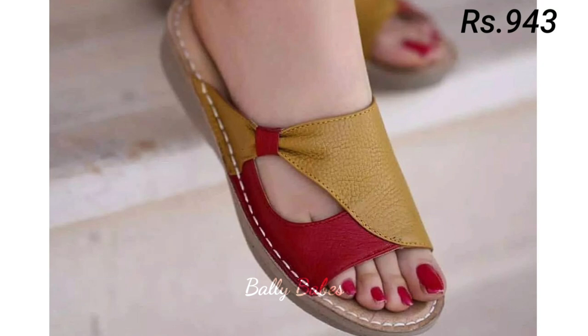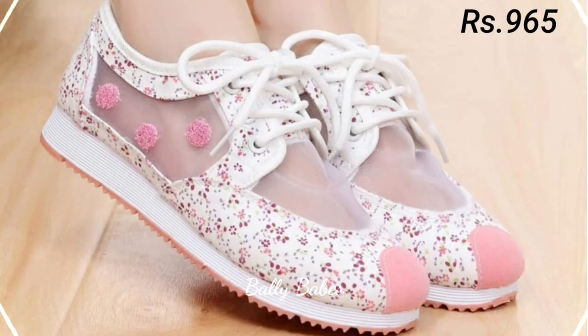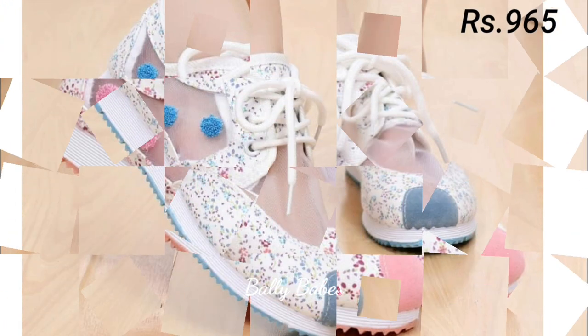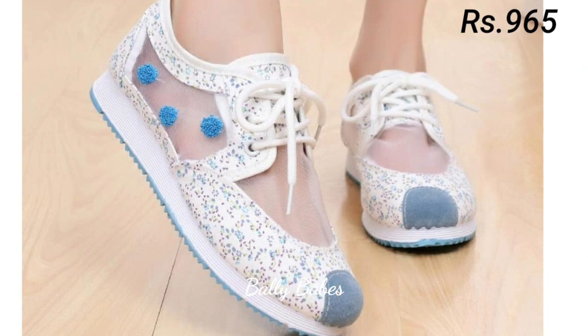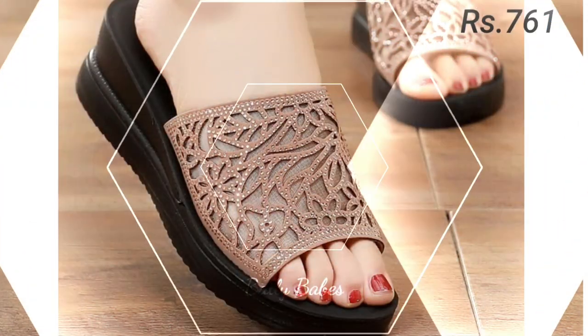So let's start our video. In today's video, we will be discussing some of the most popular styles of ladies sandals, heels, pumps, and slip-on shoes. We will also be taking a closer look at comfortable footwear options that are both stylish and practical. So let's start from the sandals.